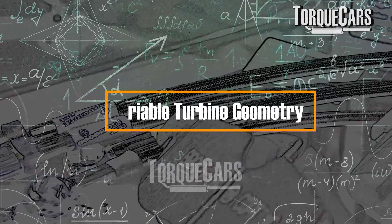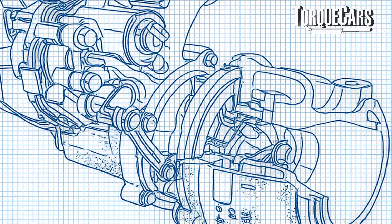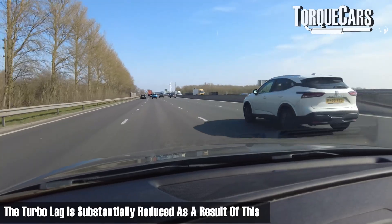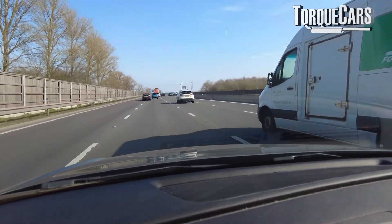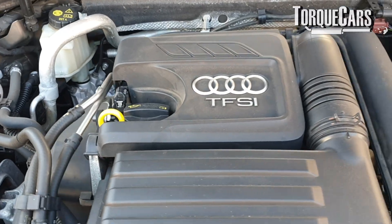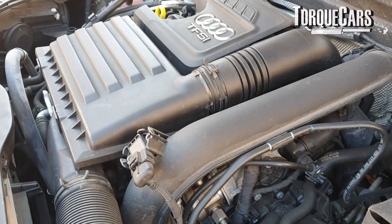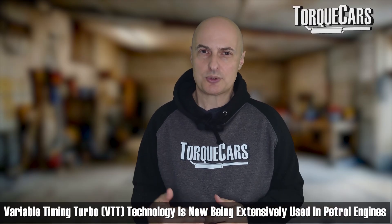They're using variable turbine geometry on the turbo to control the turbocharger. It allows more control over the way the turbo spools up and the way power is delivered. It eliminates — or substantially reduces — turbo lag, so power comes on much earlier than it did in previous versions. This makes it feel almost like a naturally aspirated engine, though there is still a small amount of lag. The VTG, or variable timing turbo, was generally used on diesel models and is now being used extensively in petrol engines to eke out more economy and maximize performance.